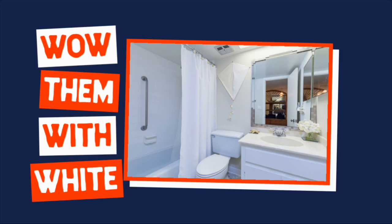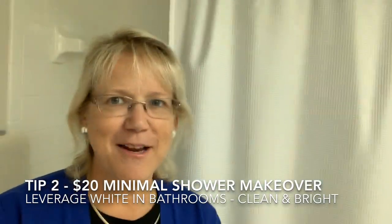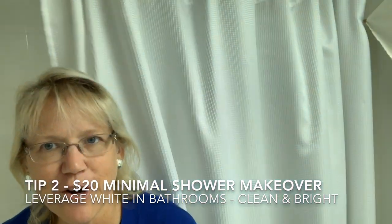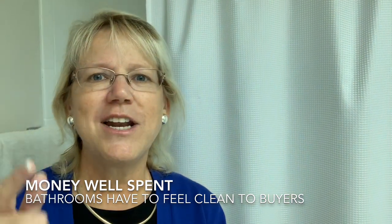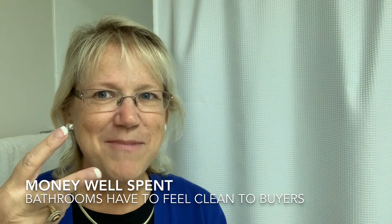When it comes to bathrooms, if I had to pick only one color, I would err on the side of choosing white. One of the things we do — and you can see it behind me here — is we use this white cloth shower curtain with easy rollers. The whole thing from Walmart runs about $20, so well spent. That is tip number two: go white and go bright.